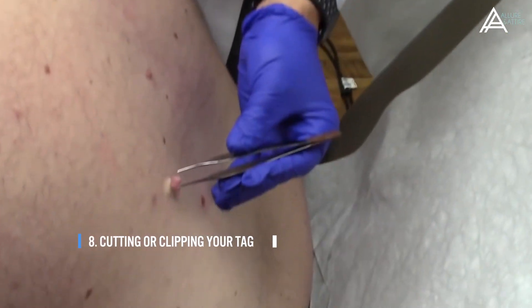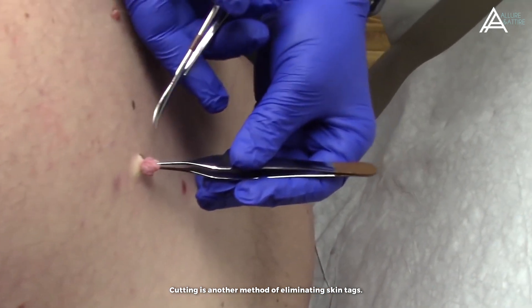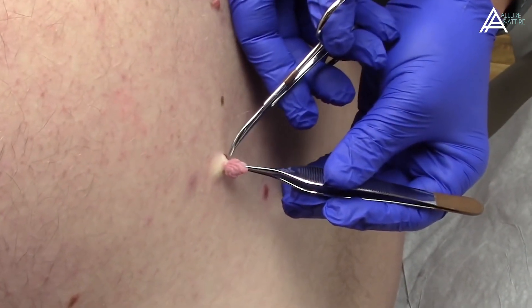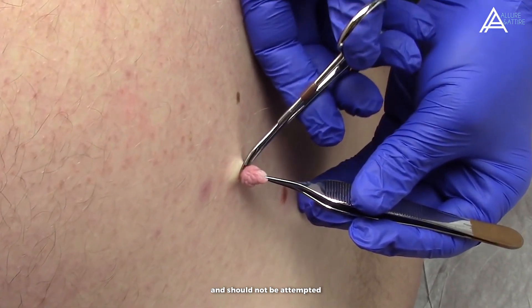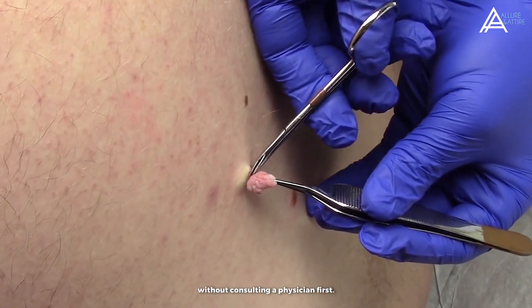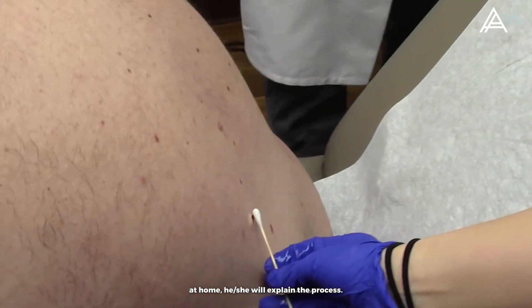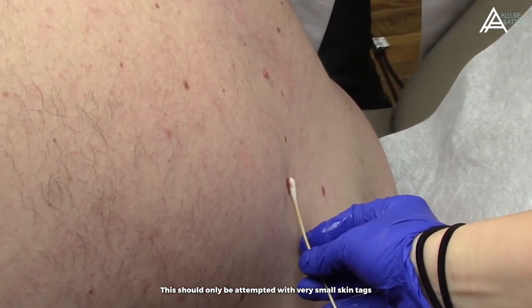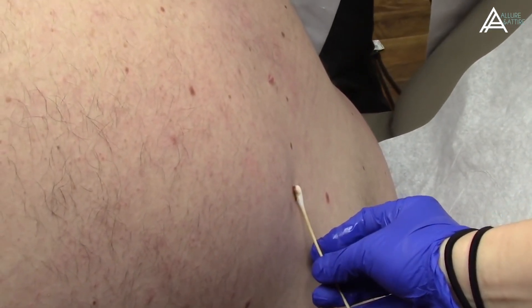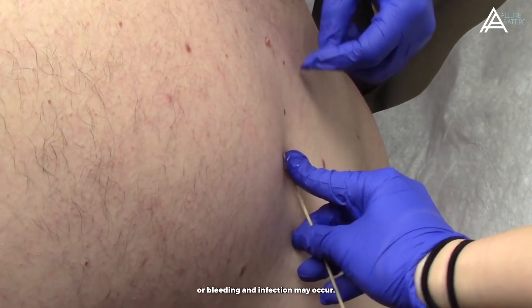Number 8: Cutting or Clipping Your Tag. Cutting is another method of eliminating skin tags. However, this may not be completely safe and should not be attempted without consulting a physician first. If your doctor believes your skin tag is small enough to be cut by yourself at home, he or she will explain the process. This should only be attempted with very small skin tags, as using non-sterilized scissors could lead to bleeding and infection.